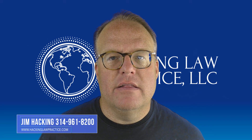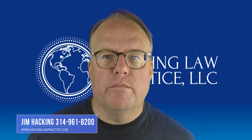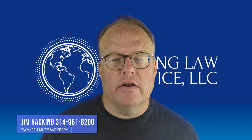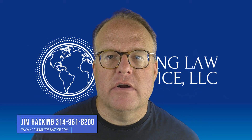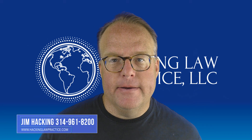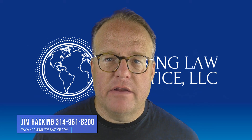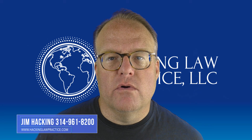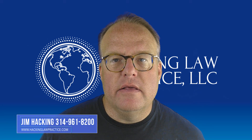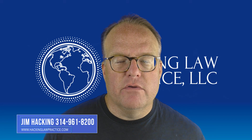Once USCIS is satisfied, the case is sent to the National Visa Center. On the I-130 side, you're going to pay a couple of fees and process your case through the National Visa Center. On a fiance case, you'll pay some fees as well, but the case is more quickly sent to the embassy. Eventually you'll be set for an interview — embassy interviews are generally pretty short. If the couple has a long history together and can demonstrate their relationship, it should sail right through at the embassy.